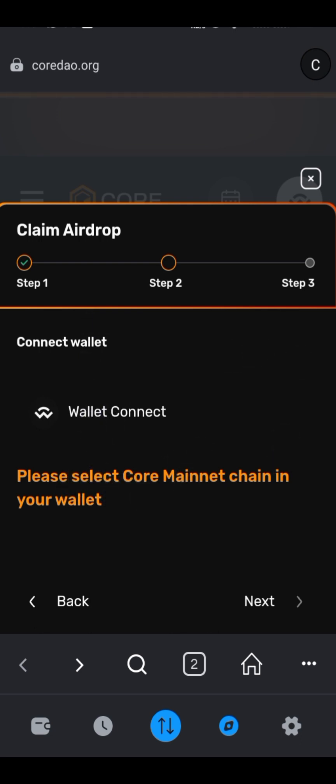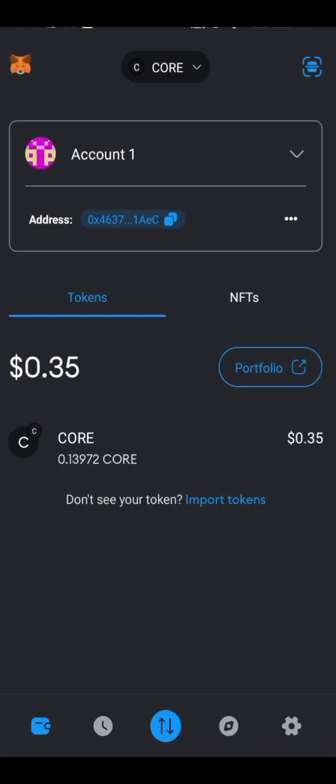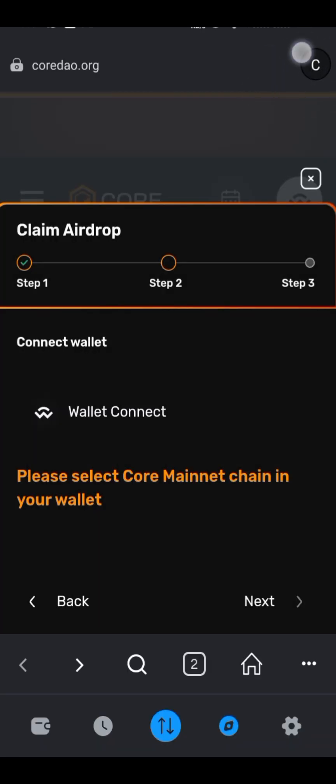It says 'Please complete managing in your wallet,' so I go back to my wallet. Here are the networks — Ethereum, Linea, CORE — and I'm already selecting CORE. I go back to my browser and even though CORE is selected, you can see it right here, the wallet connect smart contract still does not respond.